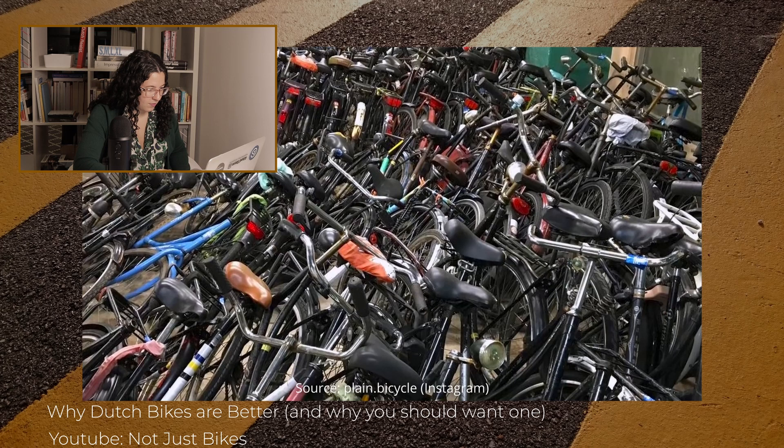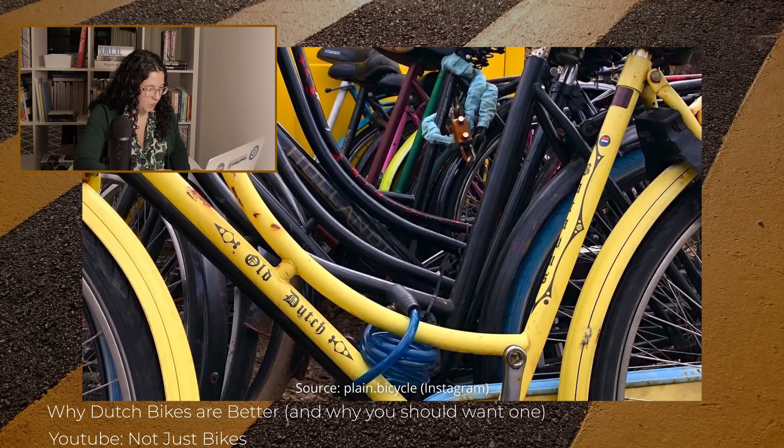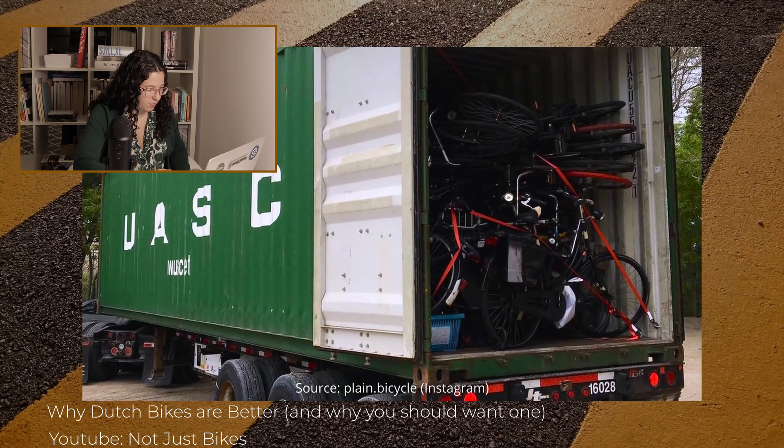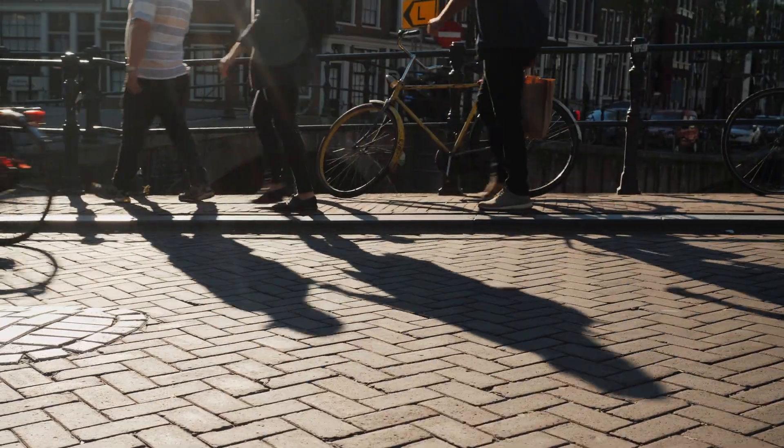One group in Winnipeg, Canada got so frustrated trying to find practical urban bicycles that they started importing new and used bicycles from the Netherlands. They call themselves the Plain Bicycle Project and regularly receive shipping containers full of bikes from the Netherlands. I bet a lot of those bikes come from Dutch bike cemeteries — a real phenomenon where bikes get taken after being abandoned. If your bike is broken or parked illegally and left too long, it ends up in a bike cemetery.